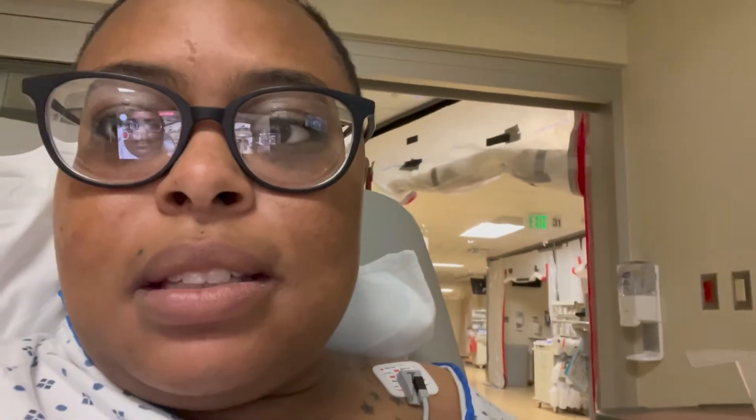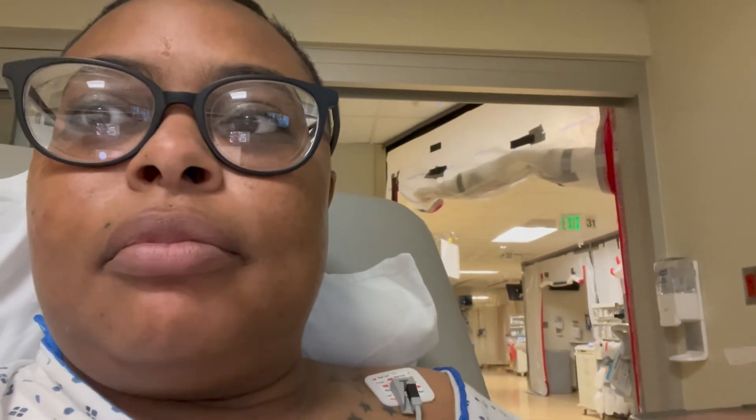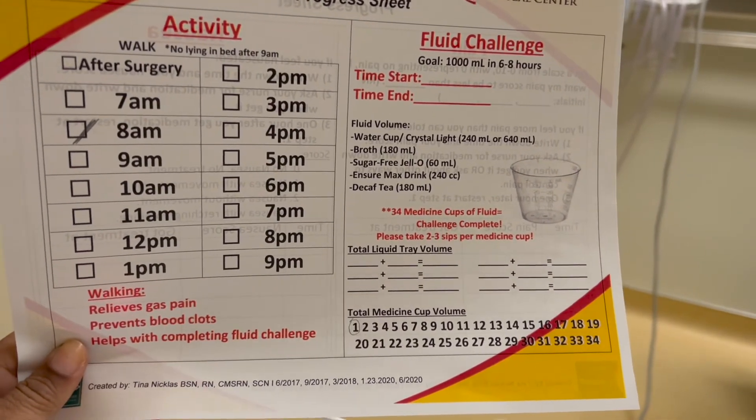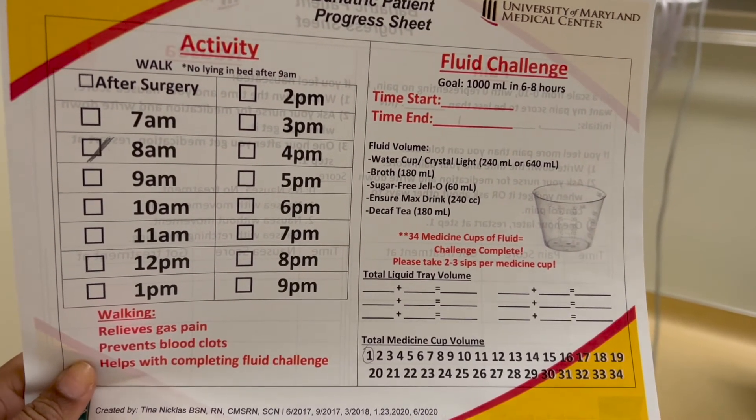They just brought in my sheet to count how many cups of water I'm drinking. They give you a little measured medicine cup, and each one equals one cup of water. I have to drink 34 of those small medicine cups of fluid — that equals about a thousand milliliters. Jello and broth count toward that total as well.